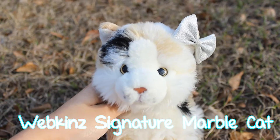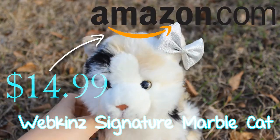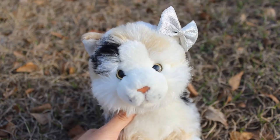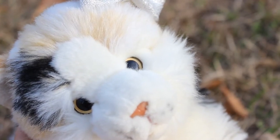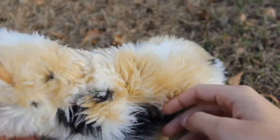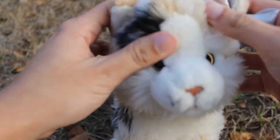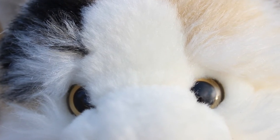Last but not least, the fifth affordable Webkinz Signature is the Webkinz Signature Marble Cat, and this Webkinz Signature is listed on Amazon.com for $14.99. This one is just super adorable — I think it is one of the most photogenic Webkinz Signature cats I own, as well as just one of the cutest Webkinz Signature cats I own in general. I love its pattern and its coloring and everything. Please excuse the fur — it does not come like that, my cat messed it up; it's more like the fur texture on its head, just like with the cougar. I also think the eye color is really pretty as well.